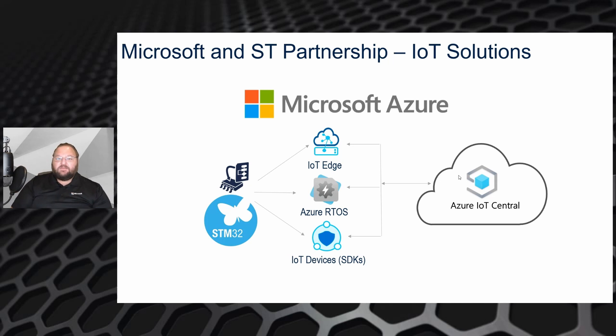The STM32U5 is a new microcontroller device based on an ARM Cortex M33. In this scenario, it's going to be running Azure RTOS, which includes a real-time operating system and connectivity stack, and it's also going to be running the Azure IoT Device SDK.